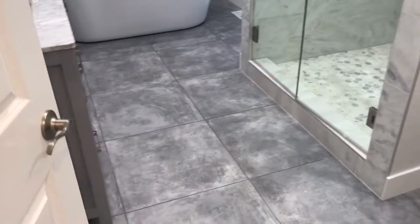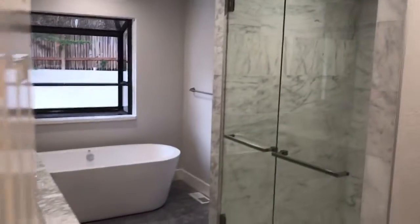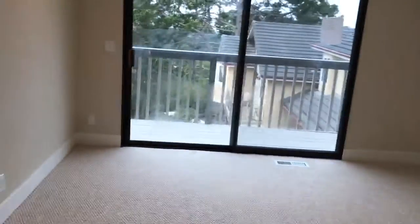I think this would be the master — yes. There's a nice tub. This is a great big room, a nice big room. I like it.